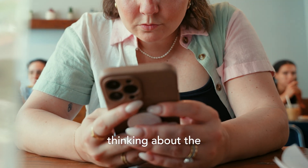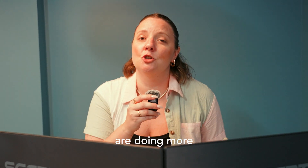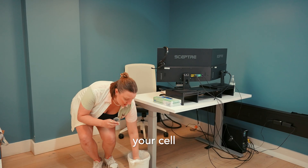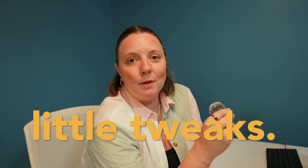Tip two: mind your digital habits. It's easy to use technology without thinking about the carbon footprint left behind. Sadly, everyday technologies are doing more harm to the Earth than we think. You don't need to throw away your cell phone or laptop to make a difference. Minding your digital habits is about little tweaks. Take the omnipresent cloud, for instance.